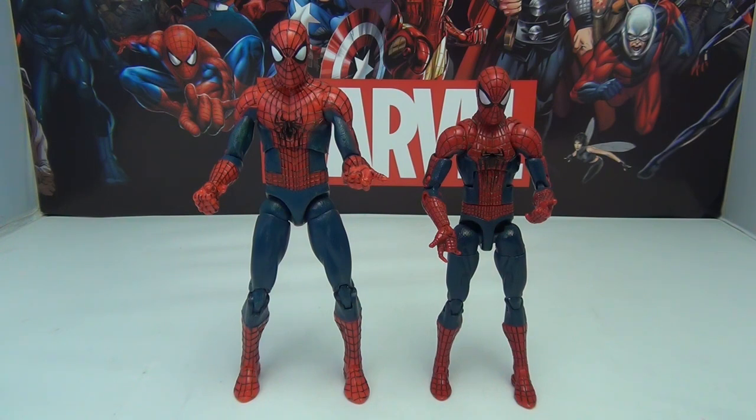Alright, guys. That is it for this comparison. When it comes to sculpt, accessories, fit, and price, the Marvel Select wins hands down. The only thing that the Hasbro does better than the Marvel Select is the articulation, and for the price, I don't know if that's a great deal. So if you're looking to get what, in my mind, is the better of the two Amazing Spider-Man 2 figures and not spend a lot of money, I would go for the Marvel Select — because not only is he cheap, not only does he look good, but he fits in well with all your other 6-inch scale figures, and unfortunately I just can't say the same about the Marvel Legends. Hope you enjoyed it. Leave any questions or comments down below, and we'll see you guys later.